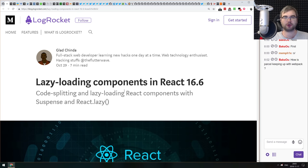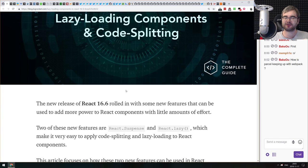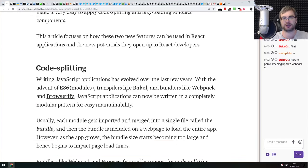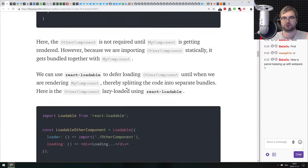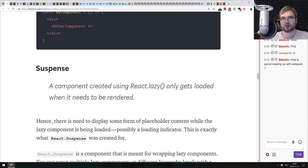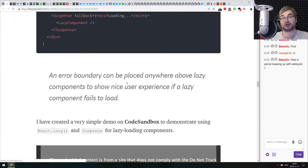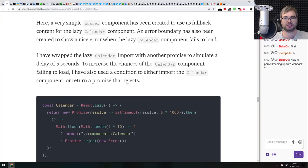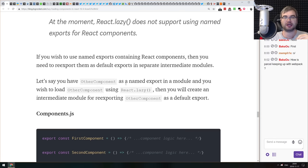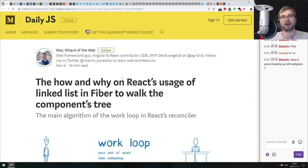Next article is 'Lazy Loading Components in React 16.6' — an in-depth tutorial on the new features added in React 16.6, specifically Suspense and lazy loading. It covers code splitting, dynamic imports, and dynamic route loading. If you're confused about how all of that works, this article explains everything and includes a basic example with a calendar app.